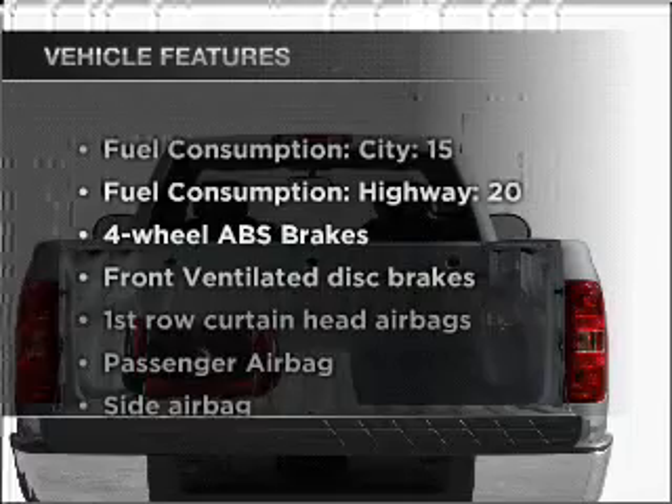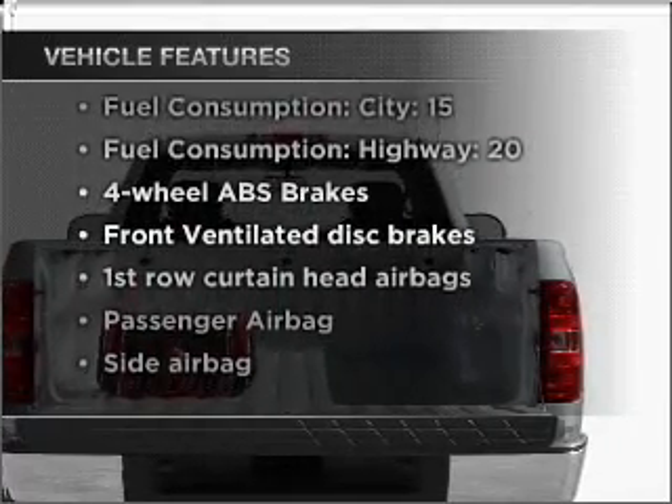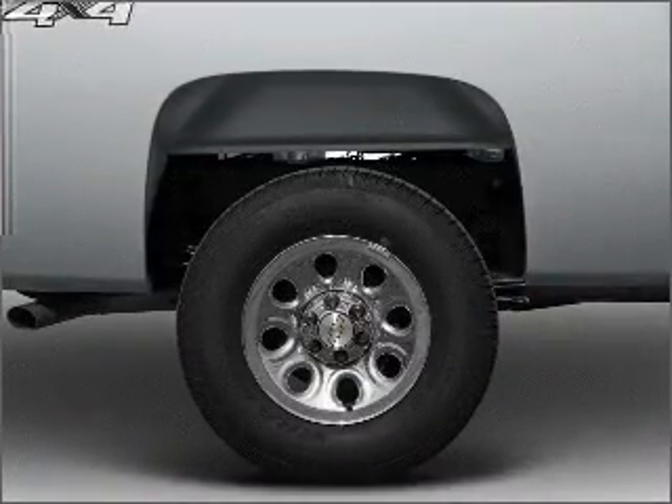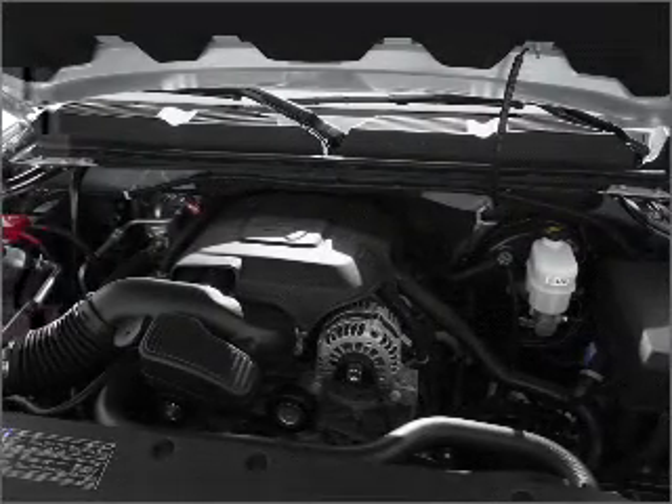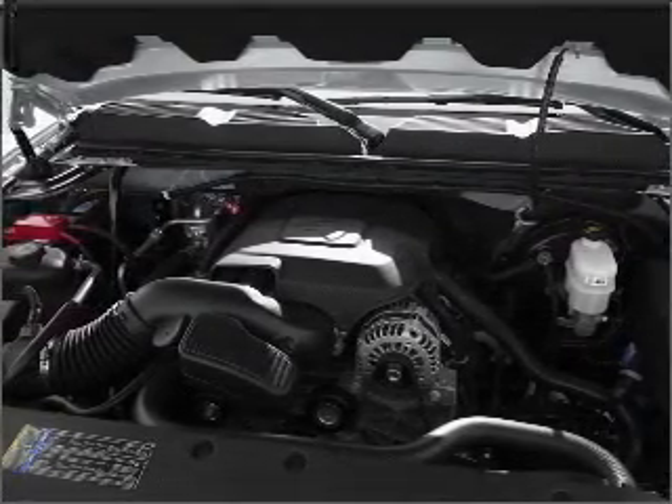Plus enjoy these notable features that are included in this vehicle: air conditioning, power steering, AM-FM stereo, and an adjustable tilt steering wheel. Let us put you in the driver's seat today. Call or click to contact us.